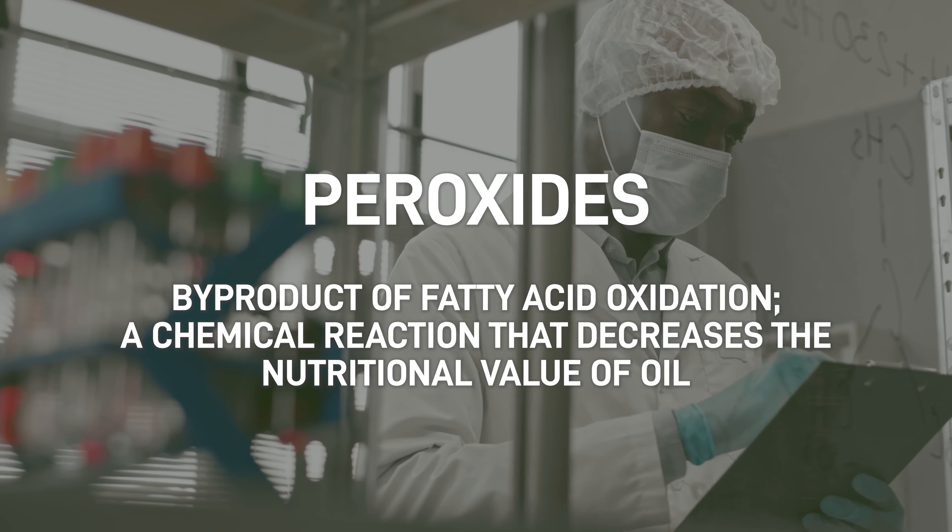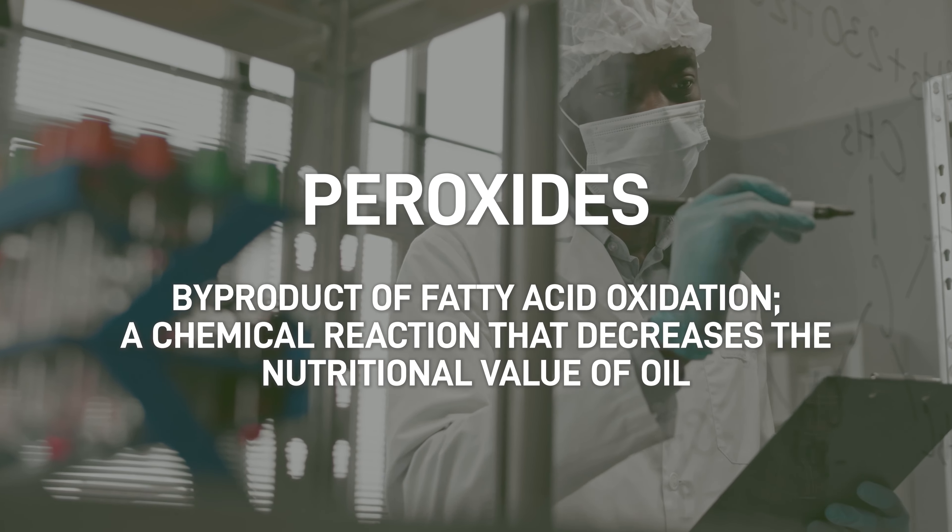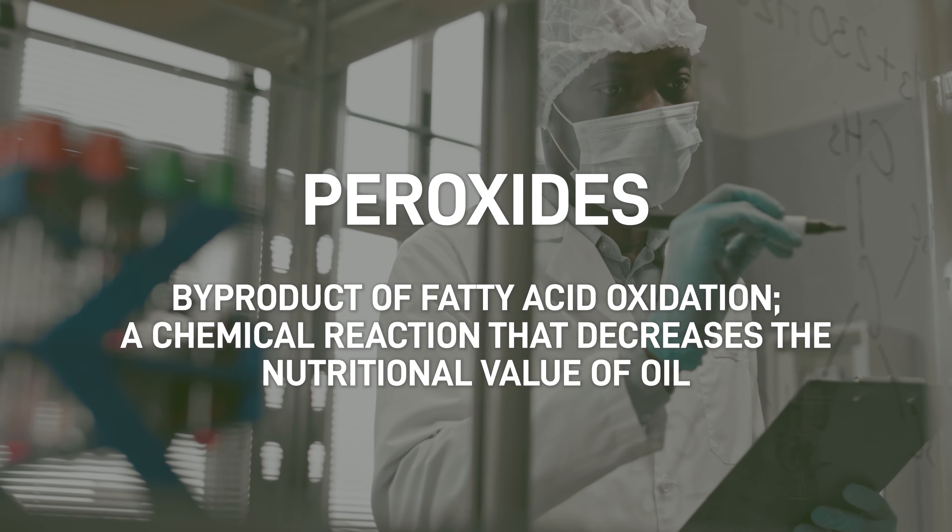So what are peroxides? Peroxides are produced as a byproduct of fatty acid oxidation, a chemical reaction which actually decreases the nutritional value of your oil.